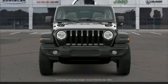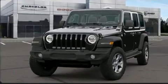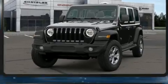Outstanding design defines the 2020 Jeep Wrangler. Under the hood, you'll find a four-cylinder engine with more than 200 horsepower, providing a smooth and predictable driving experience.